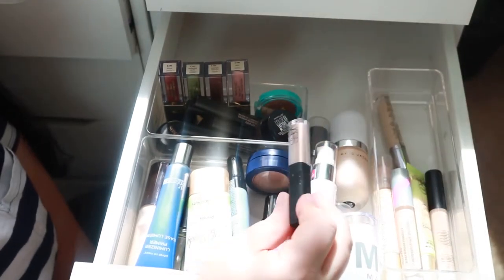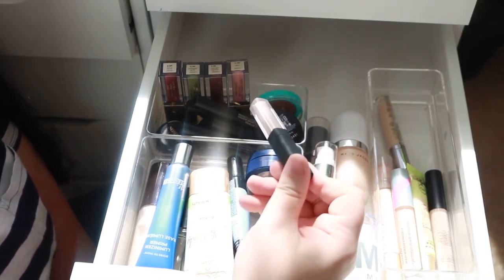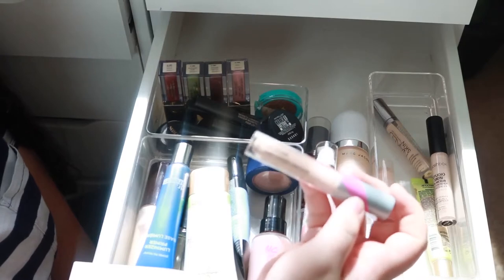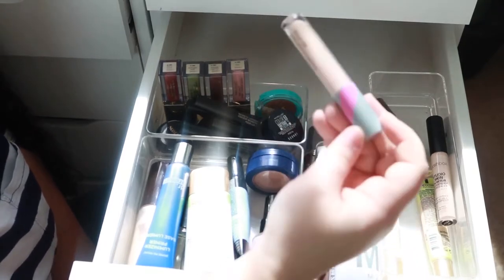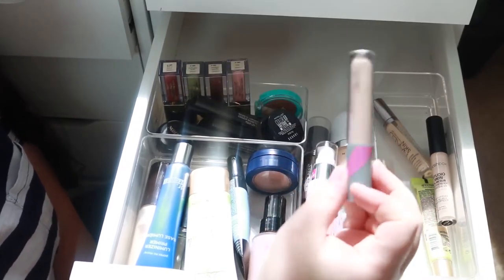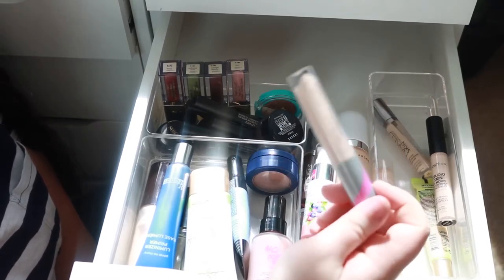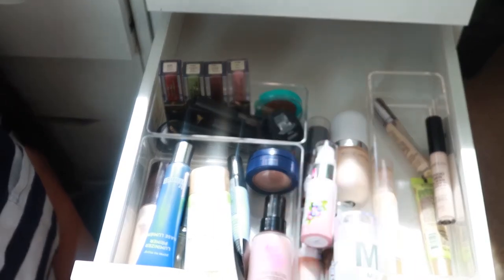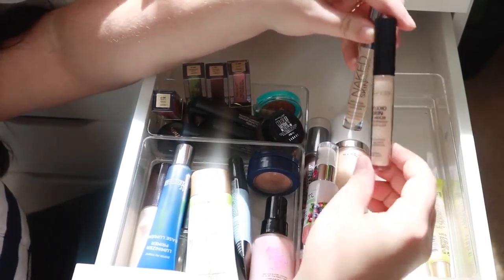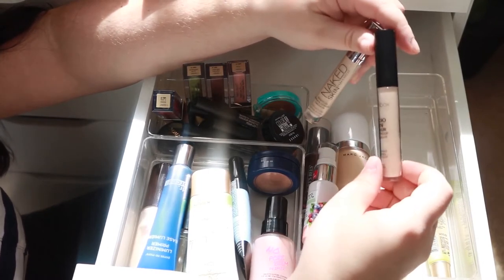I'm also gonna get rid of this NARS concealer — I've had it for so long, it's absolutely disgusting how long I've had this. I am gonna keep my Hello Fab Bendy Avocado Concealer — everyone was obsessed with this for a really good reason, it's a fantastic concealer. I'm going to try and use it up — it's just so good for those every day, need-some-hydration type situations. I'm getting rid of both the Smashbox and Naked Skin concealers. The Smashbox is actually really great, but I'm not reaching for it and I have so many others that I love.